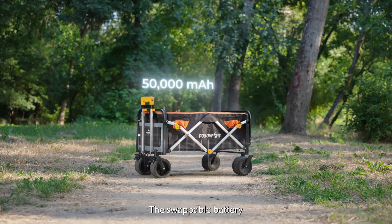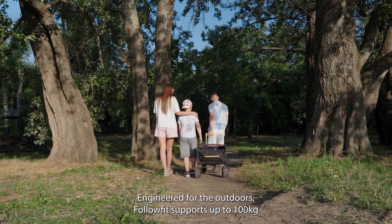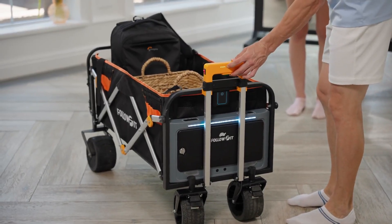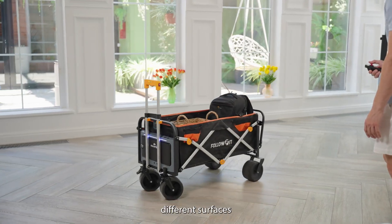The swappable battery supports up to 15 kilometers of movement. Engineered for the outdoors, FollowFit supports up to 100 kilograms. With remote control, FollowFit navigates smoothly across different surfaces.